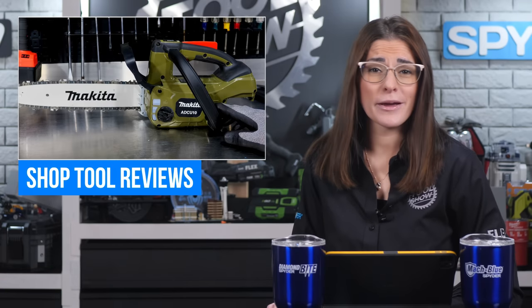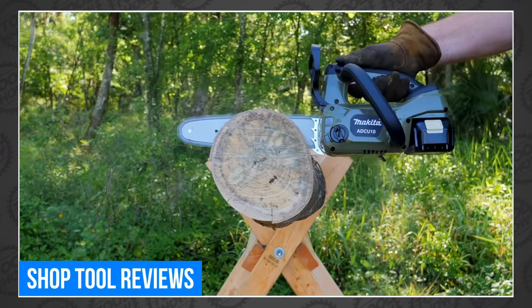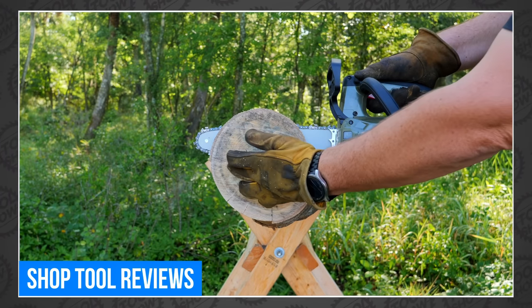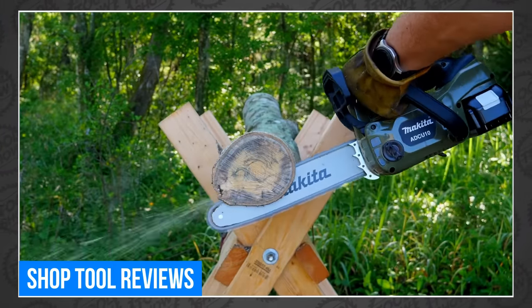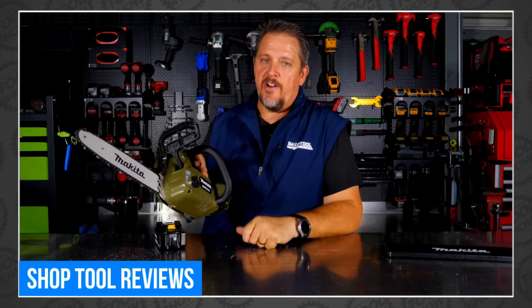Tim Johnson got himself a Makita top-handled toddler chainsaw. He covers all the features and puts it to work on various diameters of lumber. It has some issues with larger logs, but that makes sense — this saw isn't designed for massive fallen logs. Like most top-handled chainsaws, this was designed for arborists and linemen who need a lightweight cutting solution. Tim offers a word of caution: 'Be careful if you buy a top-handle, because it's cute — but it's still a chainsaw. Still will hurt you.' See the full review at Shop Tool Reviews.